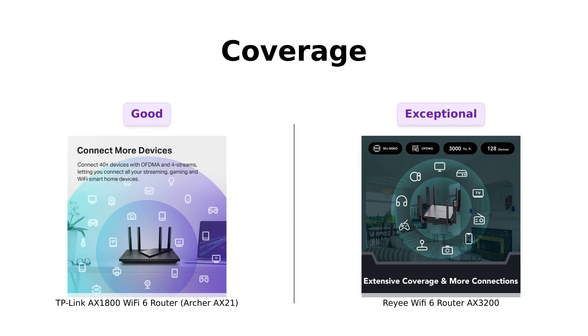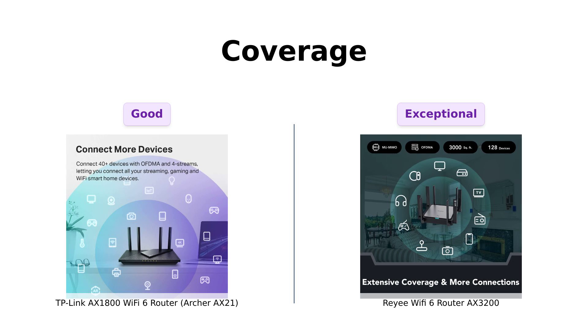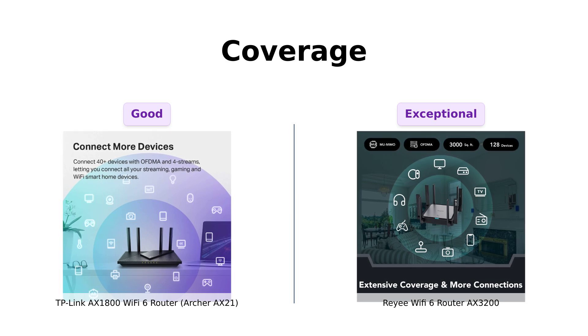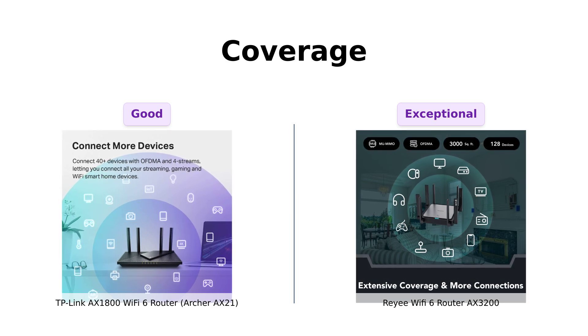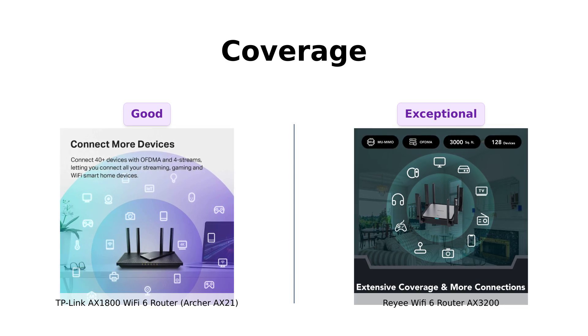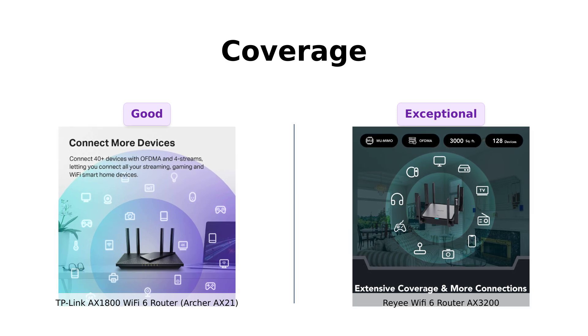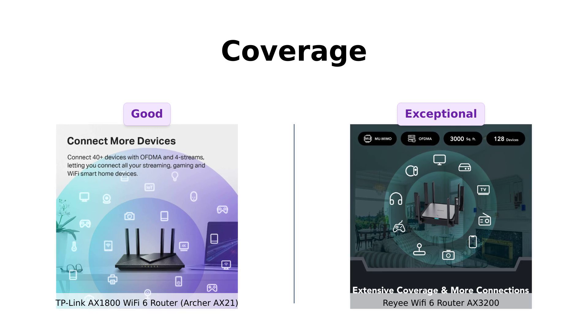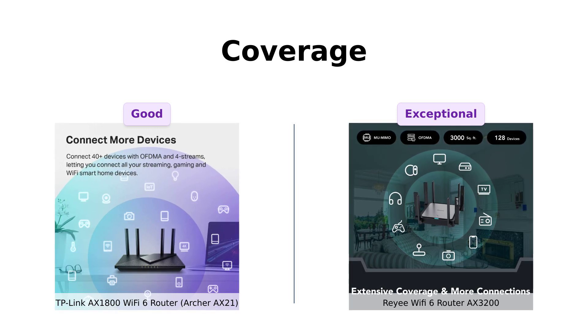Now, let's talk about coverage. The TP-Link AX-1800 uses beamforming technology, four high-gain antennas, and an advanced front-end module chipset to provide extensive coverage. But the Ray-A AX-3200, with its eight omnidirectional antennas and four plus four high-power FM amplifiers, covers up to 3,000 square feet. If you need wider coverage, the Ray-A AX-3200 has the edge.